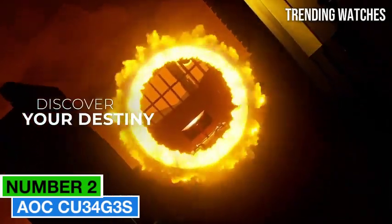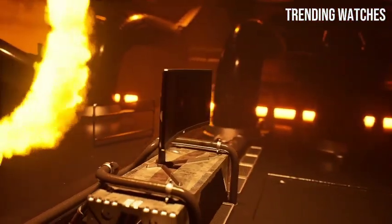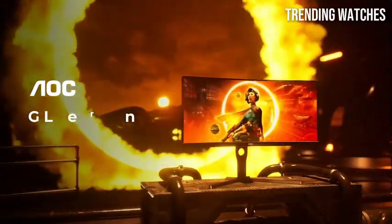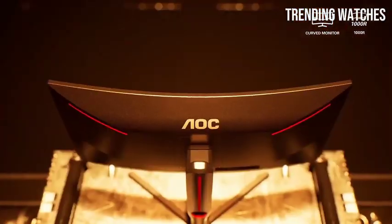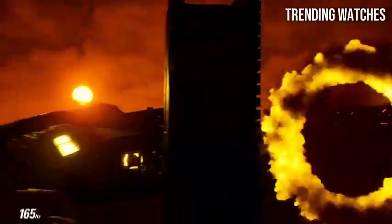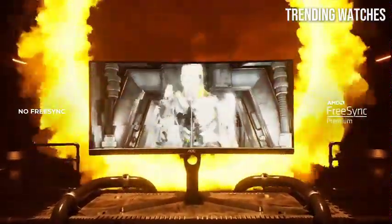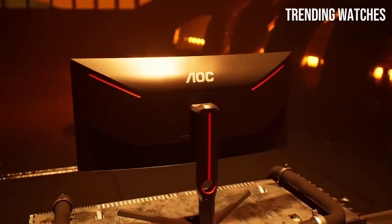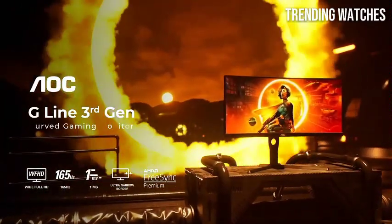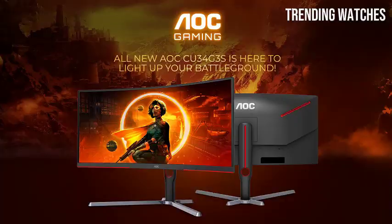Number 2: The AOC CU34G3S is a game changer in the realm of gaming monitors, especially for those seeking an immersive experience. This 34-inch curved monitor stands out with its impressive specifications, delivering high contrast and vibrant colors that truly enhance gameplay. One of the standout features is its 144Hz refresh rate, which ensures smooth and fluid motion during fast-paced gaming sessions. Coupled with a 1ms response time, this monitor virtually eliminates motion blur, allowing players to react instantly to in-game actions.